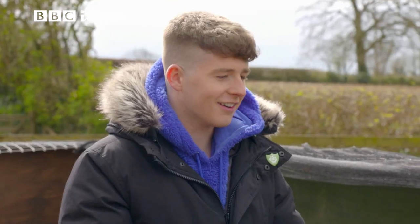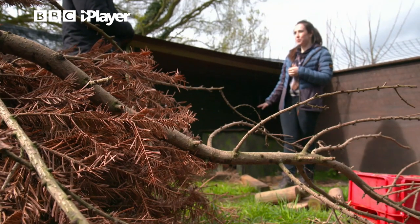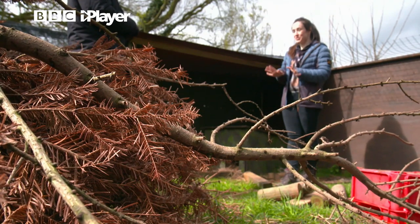Oh my goodness, he's so amazing! He's incredible, isn't he? He looks so warm and comfortable in there, really nice and snug. I think we should leave him be, but there are actually two otters that are ready for release today, which is really exciting.